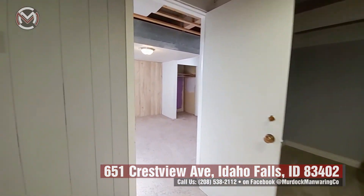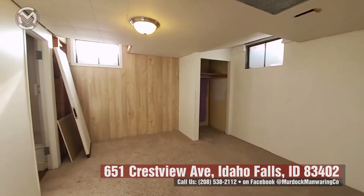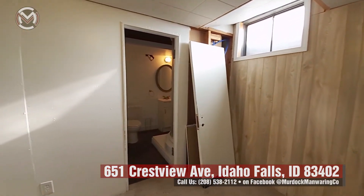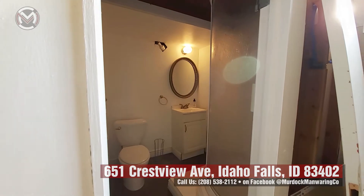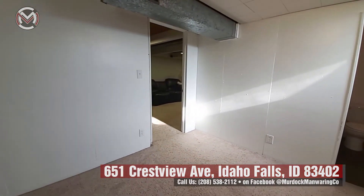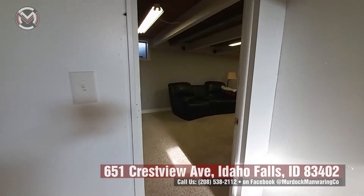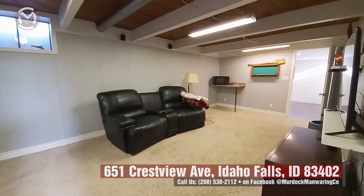There's a bedroom right off the downstairs with a south-facing window, so it's nice and bright. And a sweet bathroom with a shower downstairs — a second bathroom, which is always nice. It's got a freestanding shower, making it a great space if you want to use it as a master downstairs or if you have guests who need their own bathroom.